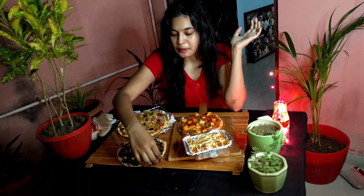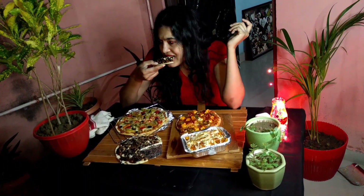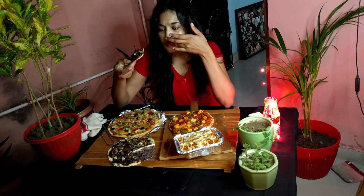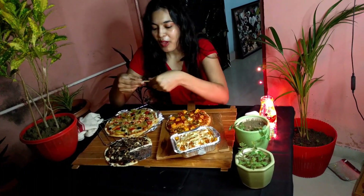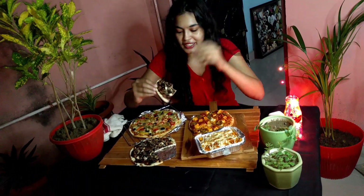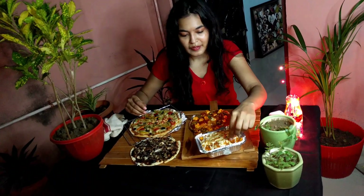And yes, the brownie pizza — I'm trying this for the first time, let's see how it tastes. It tastes really amazing. Though I don't usually like very sweet things, this pizza is really, really good. The base has a little bit of sweetness and the toppings are like 'sone pe suha ga ya' — icing on the cake! And the fries are always good.